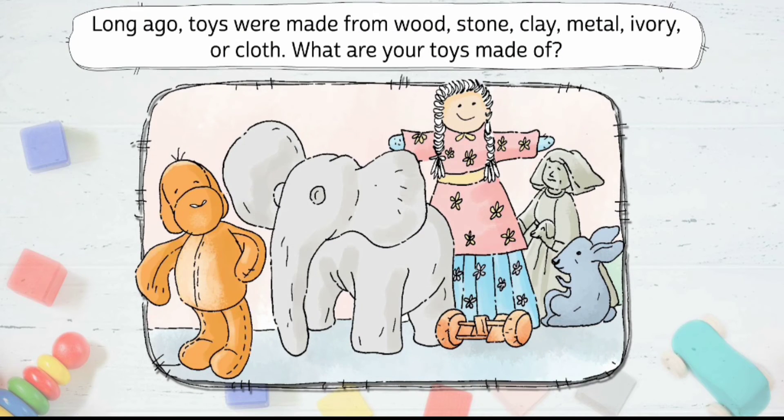Long ago, toys were made from wood, stone, clay, metal, ivory or cloth. What are your toys made of?